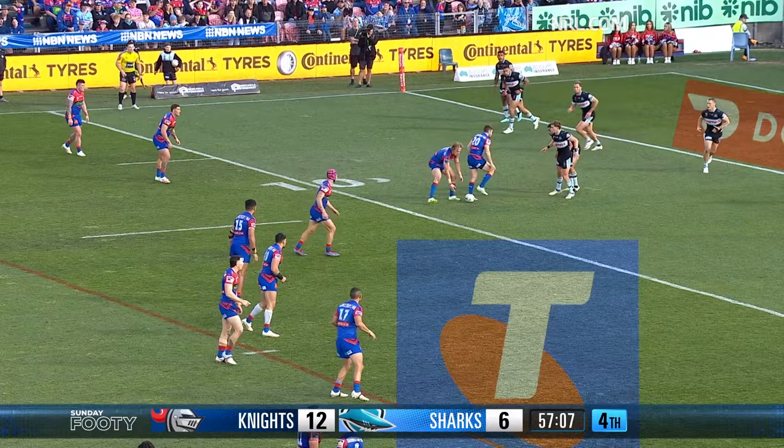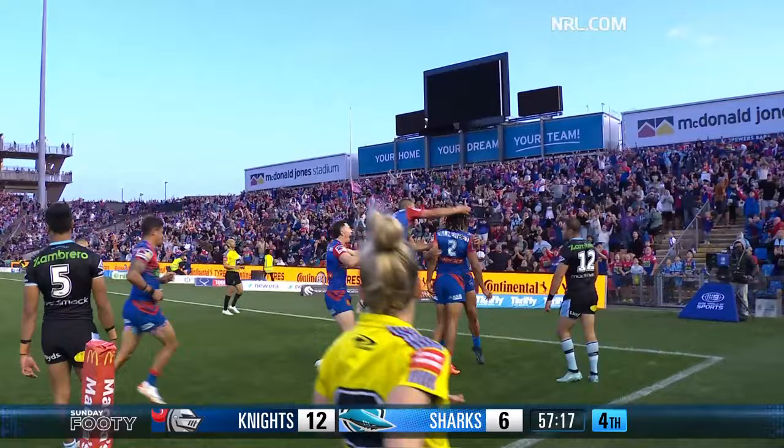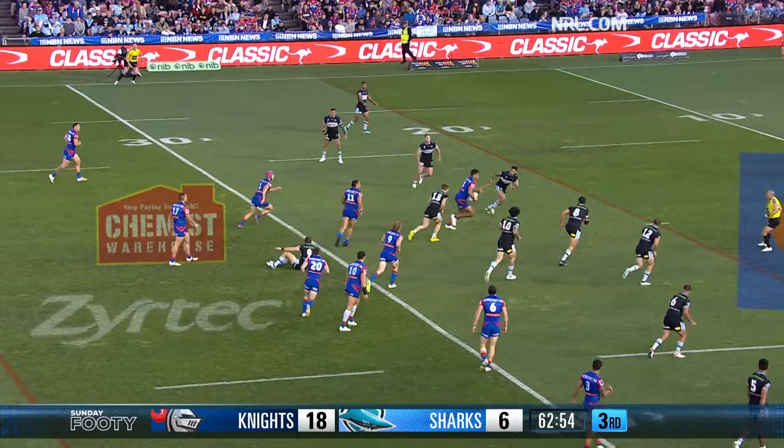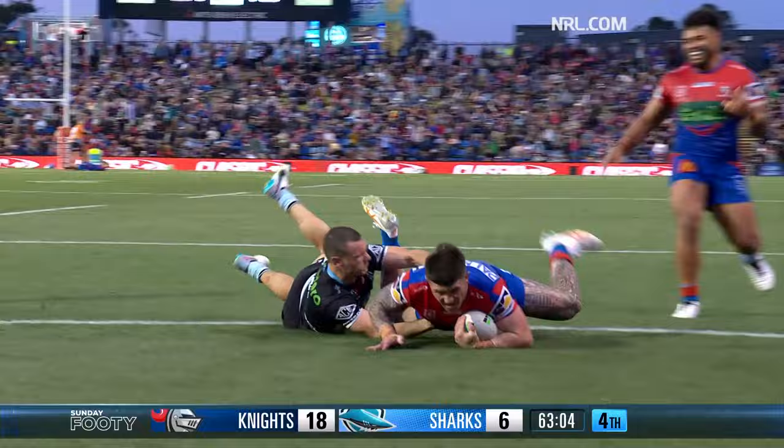Ponga skipping, trying to get to Gamble, cut out pass to Dom Young — brilliant by the Knights. Frizzell, great pass, here's Jacob Saifiti — he gets Mo down and a covering tackle by Rudolph once again. He's been immense in defence but they might be about to break them down — Bradman Best gets a second try.